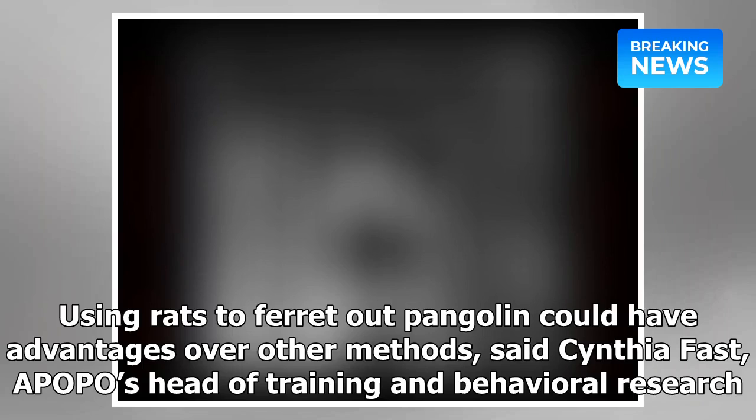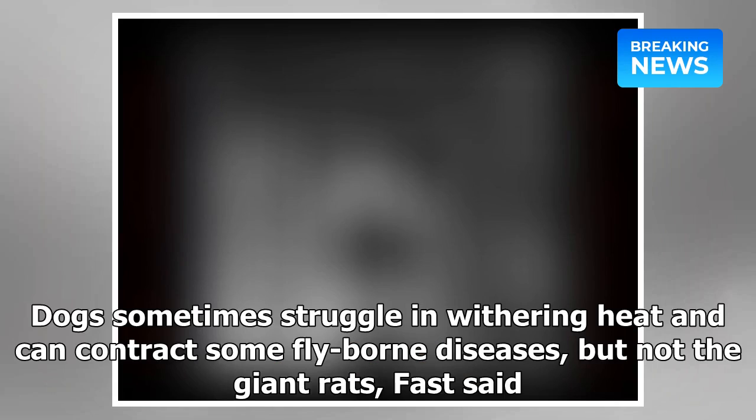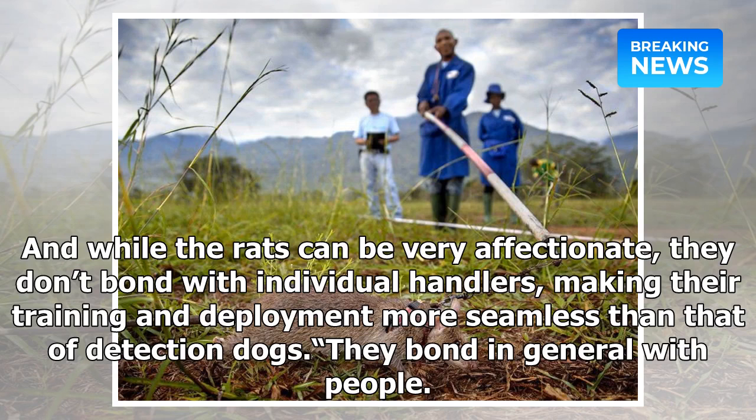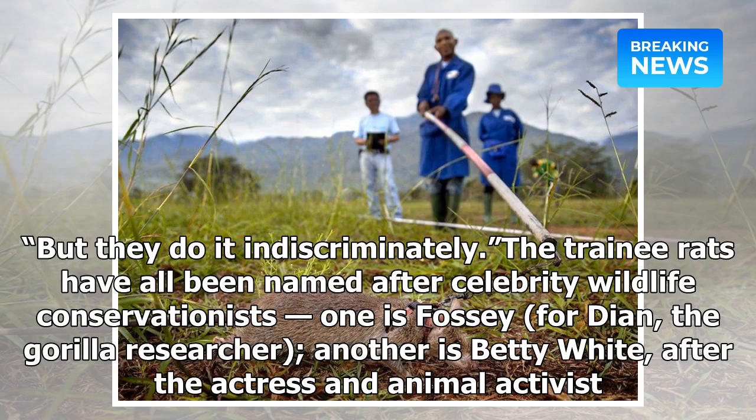Using rats to ferret out pangolins could have advantages over other methods, said Cynthia Fast, APOPO's head of training and behavioral research. X-rays are used at some ports, but they're expensive and can bottleneck operations. Dogs sometimes struggle in withering heat and can contract some fly-borne diseases, but not the giant rats, Fast said. While the rats can be very affectionate, they don't bond with individual handlers, making their training and deployment more seamless than that of detection dogs. "They bond in general with people. If you come and visit our center, you see them following certain people around, not even on a leash. It's the cutest thing," Fast said, "but they do it indiscriminately."